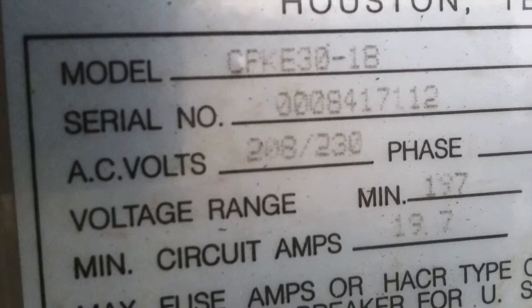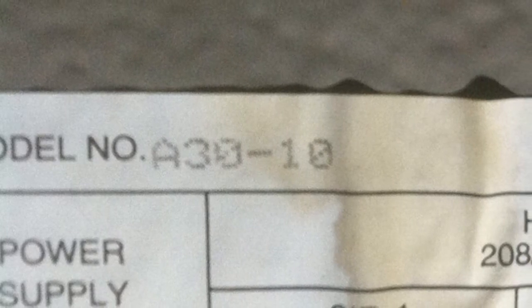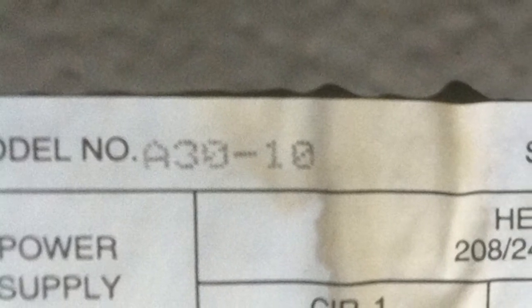Then came February and they spent another $900. So there is $2,500 because they did not do maintenance.